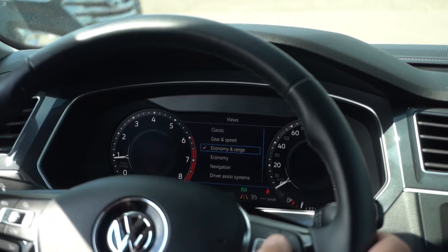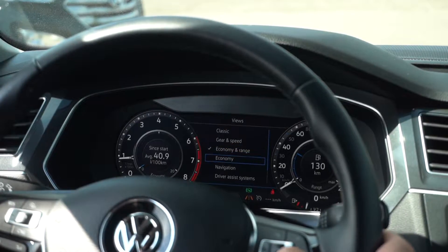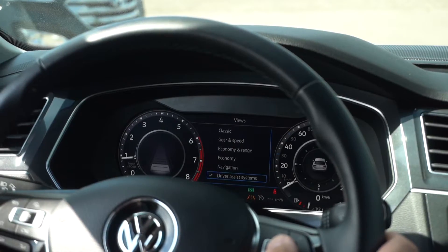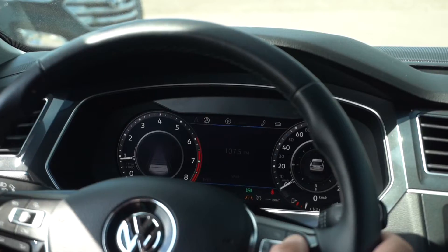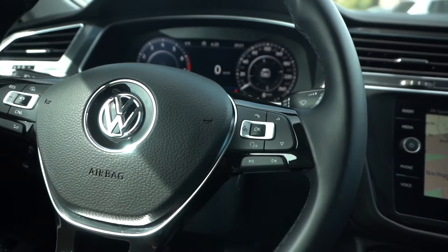You can actually customize the info that you have in the center dials. Instead of having just your speed or what gear you're in, you can actually display your fuel consumption, what radio station you're listening to. Some really terrific features that you can actually customize here.